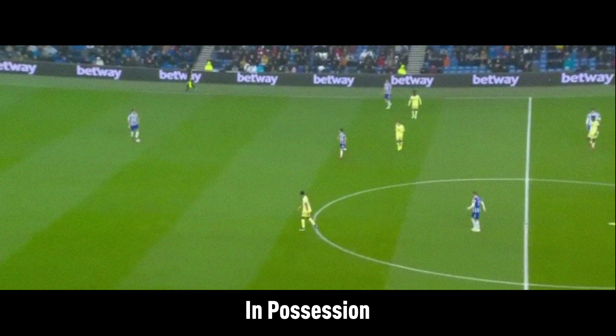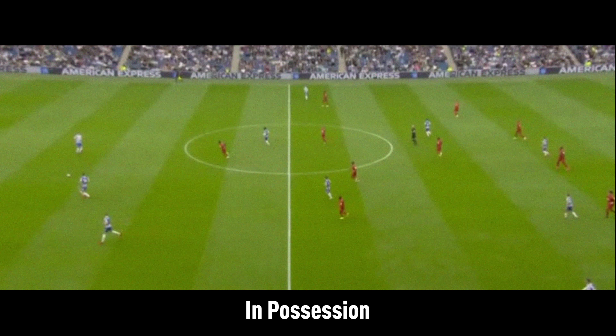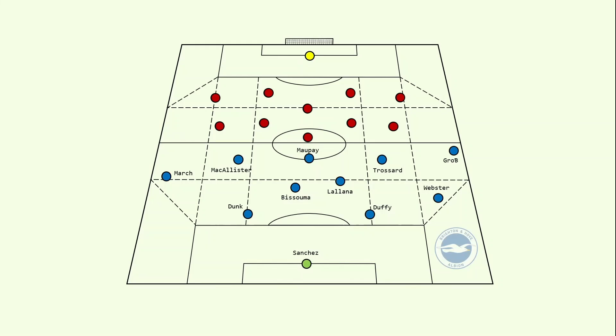Brighton are a handy team in possession. They are dynamic and can play in a multitude of ways. Potter complements such dynamism with astute changes and tweaks to his side's system, depending on game state or opposition. Let's analyze Brighton's structure when building up from the back first.